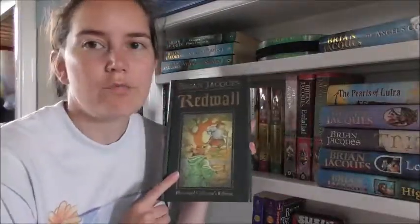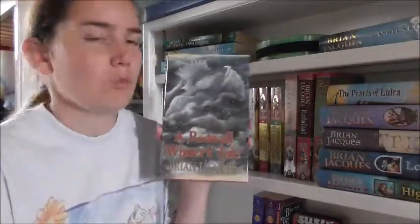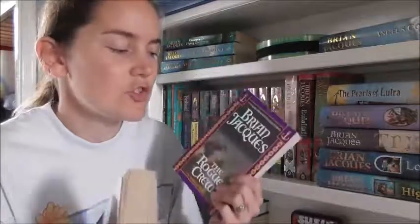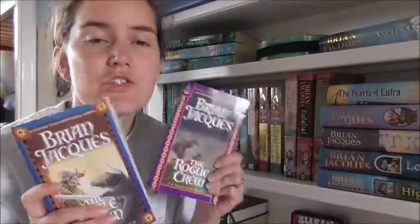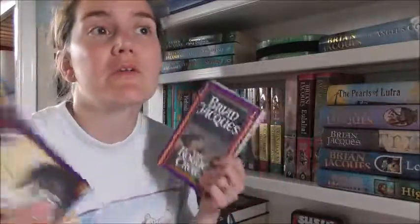I have the 10th anniversary release of Redwall in hardback. Lord Brocktree, The Legend of Luke, The Long Patrol, A Redwall Winter's Tale, The Sable Quean, and The Rogue Crew — the last two I had to get the American editions because I could not find copies in the UK at all, which is ridiculous because it's a UK author.